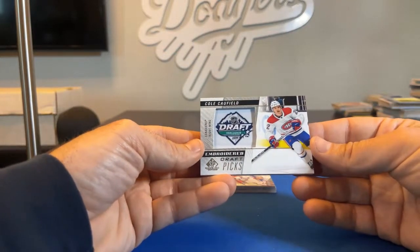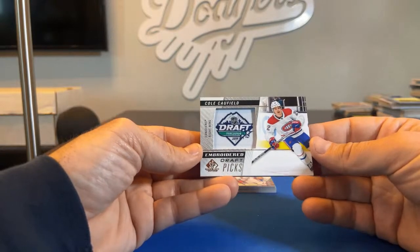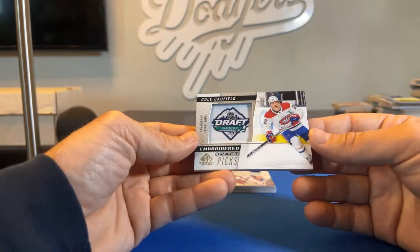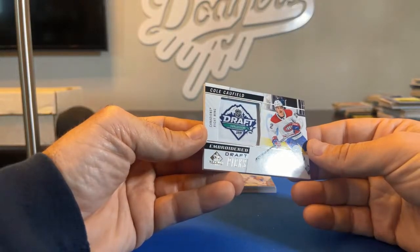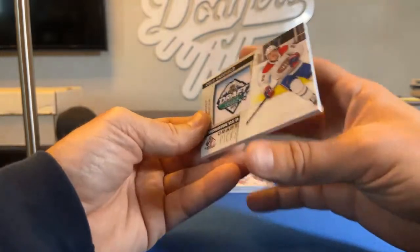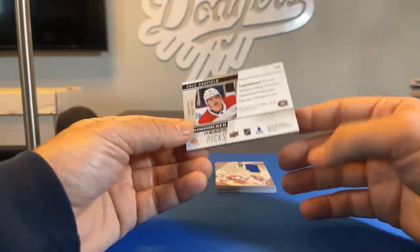Going to the Montreal Canadiens and K-Pitt 1978 — Cole Caufield embroidered draft picks card. It says 2019 Vancouver NHL Draft. That one's going to Kevin. Congrats, Kevin.